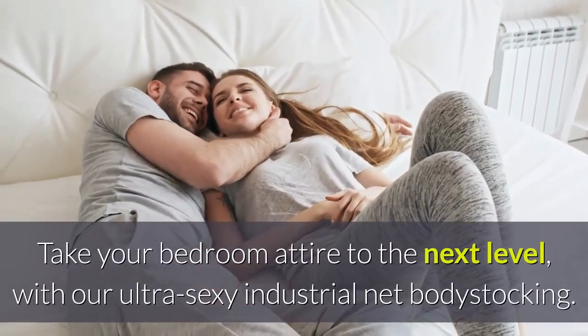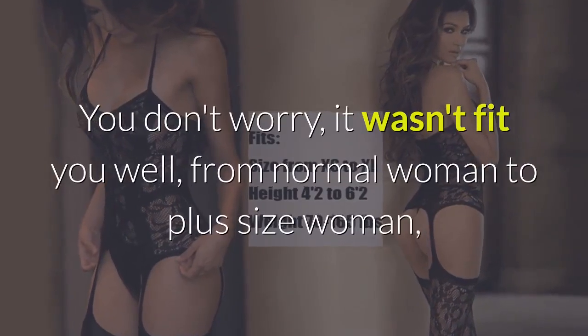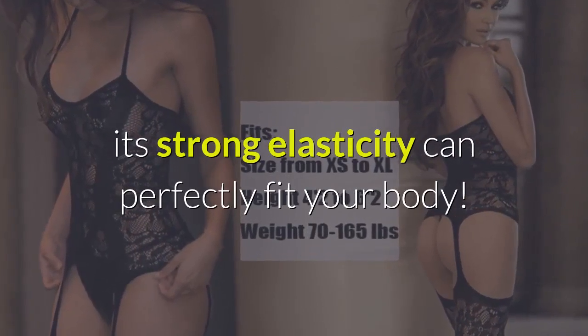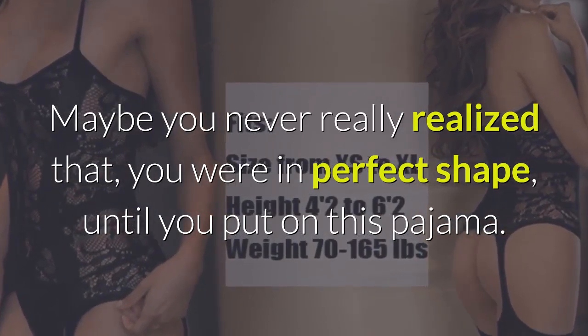Take your bedroom attire to the next level with our ultra sexy industrial net bodystocking. Don't worry it won't fit you poorly — from normal woman to plus size woman, its strong elasticity can perfectly fit your body. Maybe you never really realized that you were in perfect shape until you put on this pajama.